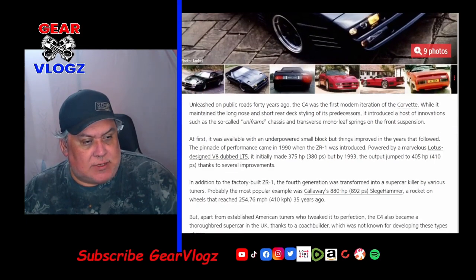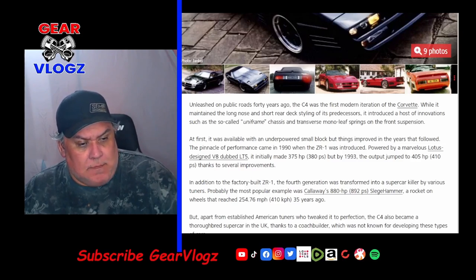In addition to the factory-built ZR-1, the fourth generation was transformed into a supercar killer by various tuners. Probably the most popular example was the Callaway 880-horsepower Sledgehammer, a rocket on wheels that reached 254.75 mph 35 years ago. But apart from established American tuners, the C4 also became a thoroughbred supercar in the UK thanks to a coachbuilder not known for developing these types of cars.